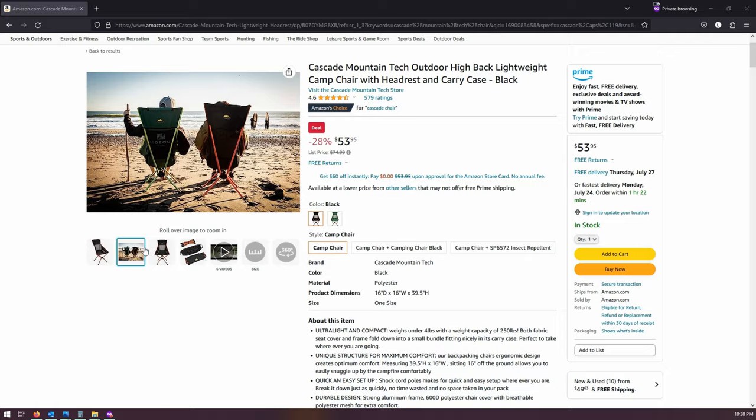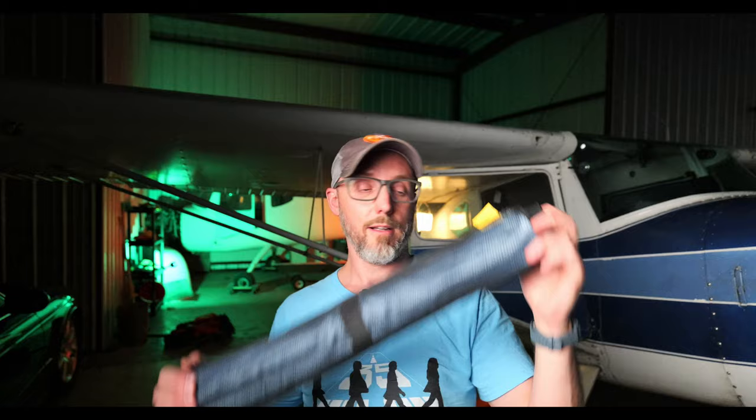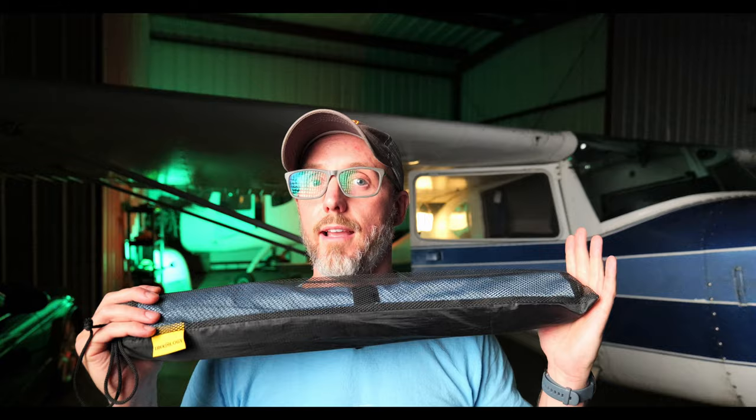The first time we went camping in the airplane, we didn't actually have anywhere to put our drinks, and that prompted us to buy a folding table. This one is the Trekology soft top roll-up camping table. I got this off Amazon — a heck of a deal at $26.99. It weighs just one pound eight ounces and has been invaluable.